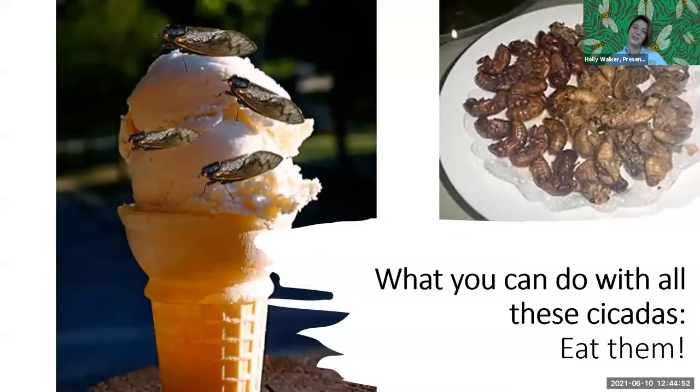Humans can also eat cicadas. Several of my colleagues have tried them and reported back. I'm not afraid of eating insects — they're very good for us. One important note: if you are allergic to shellfish, you may have a reaction to cicadas, as they share similar proteins. So if you have those dietary restrictions, be careful before trying them.